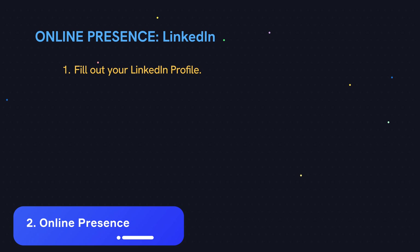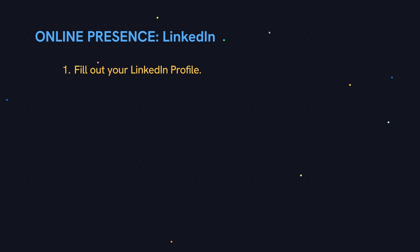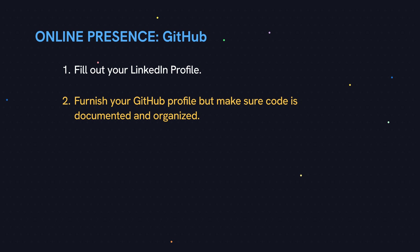Next, let's talk about online presence. At a minimum, you should have a LinkedIn and GitHub profile. For your LinkedIn, fill it out as thoroughly as possible and get recommendations from coworkers and friends. For GitHub, you'll want to put your personal projects on there, but make sure the code is well documented and that the project is organized — otherwise, this could backfire on you.